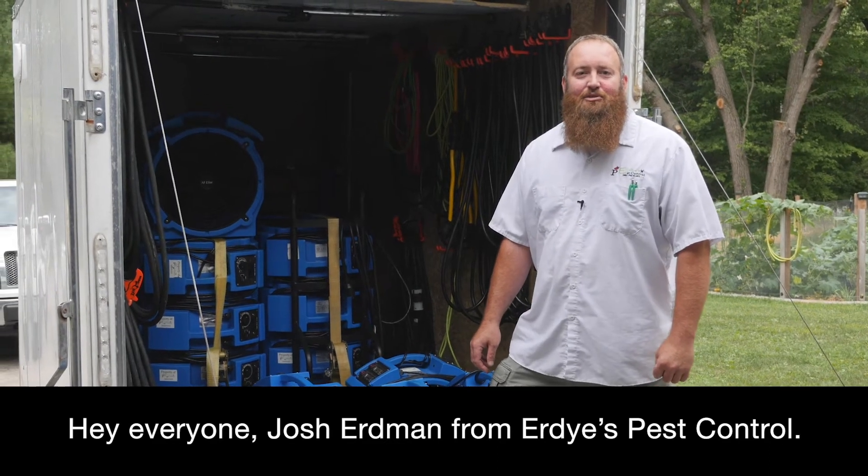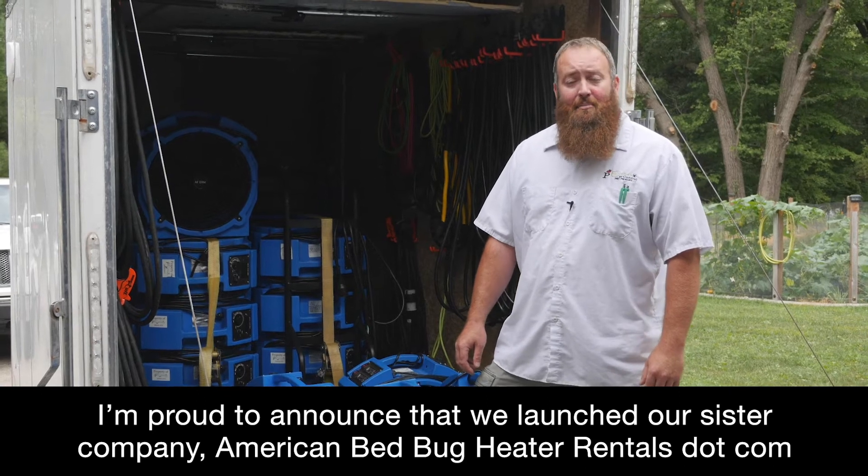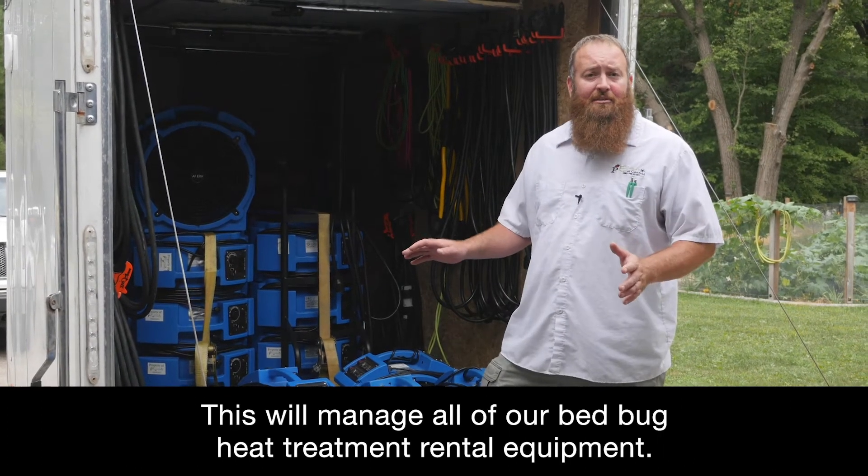Hey everybody, Josh Erdman from Erdys Pest Control. We're proud to announce that we've launched our sister company, AmericanBedBugHeaterRentals.com, to manage all of our bed bug heat treatment rental equipment.